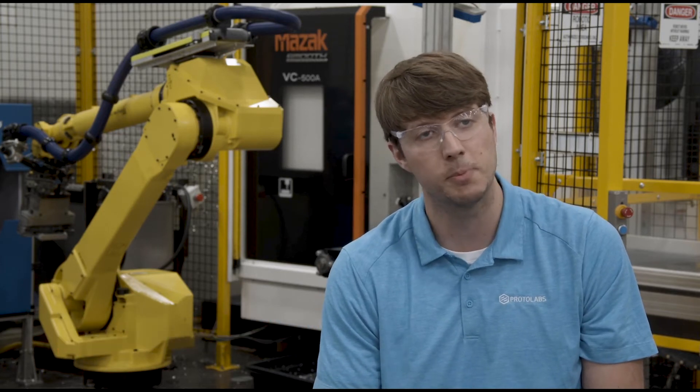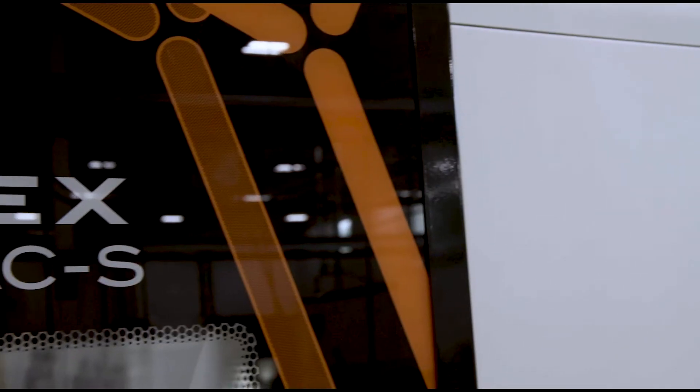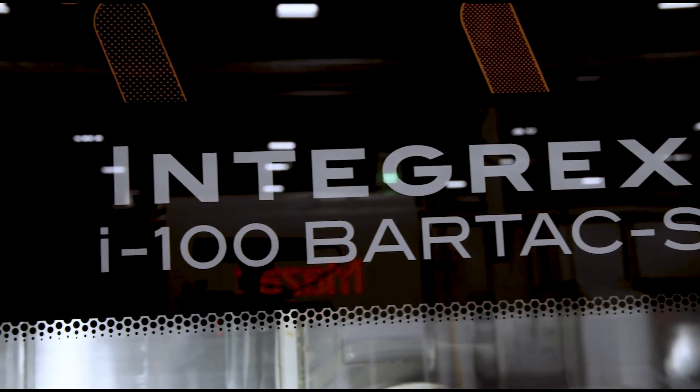Here at ProtoLabs, we really try and use any form of automation we can to make better parts, cheaper parts. The Intergrex really allows us to use that multitasking capability to completely machine a part in one operation without human intervention.